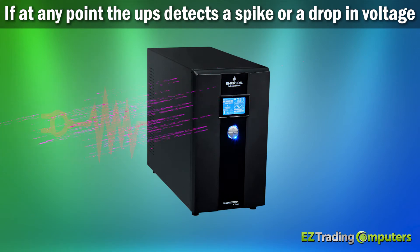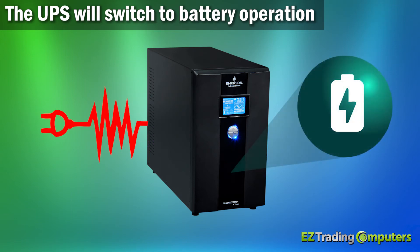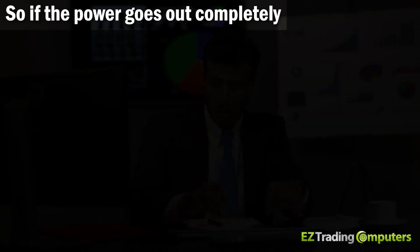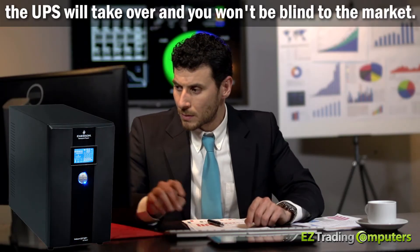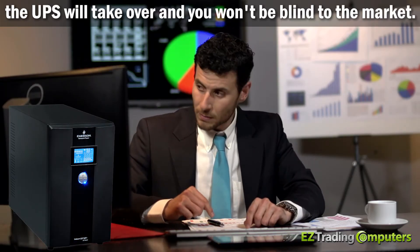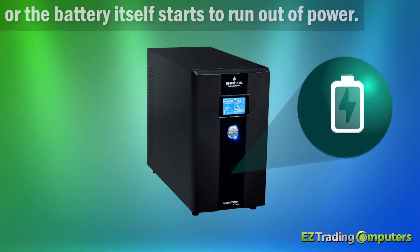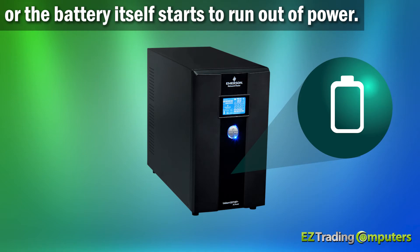If at any point the UPS detects a spike or a drop in voltage, it will switch to battery operation and only send clean power to your equipment. So if the power goes out completely, the UPS will take over and you won't be blind to the market. This will continue until the power normalizes in your home or the battery itself starts to run out of power.